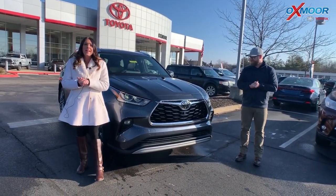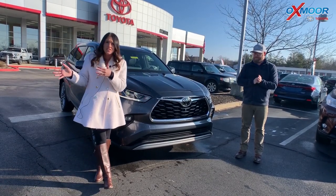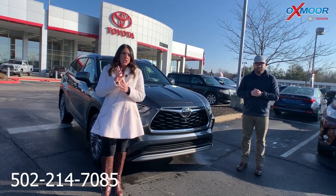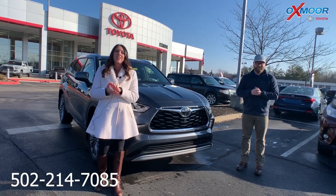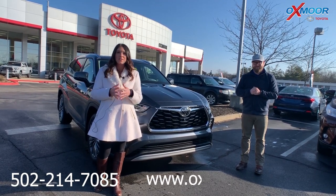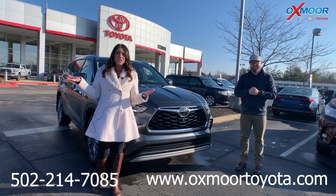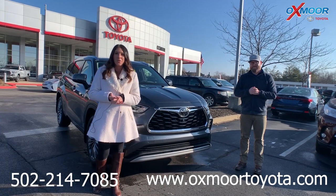If you have any questions on either the 2019 or the 2020 — they still have some 2019s in stock — let them know. The best phone number is 502-214-7085. You can also check out the Express store on the website at oxmoortoyota.com, and there will be a link to each model in the comments. Thanks for watching and they look forward to seeing you soon!